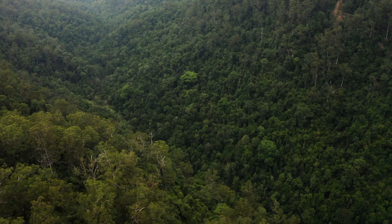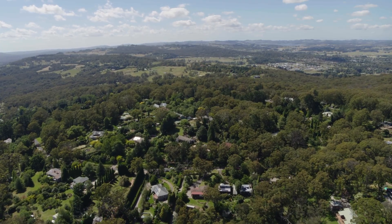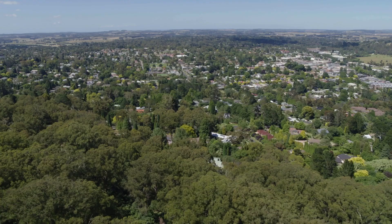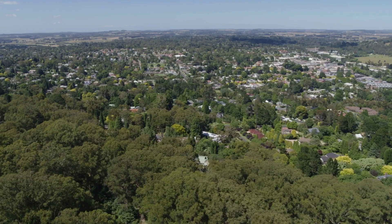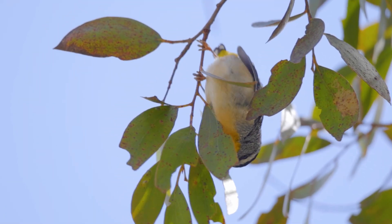We're also really fortunate to have a lot of natural assets that the community and tourists alike can visit. The natural beauty and biodiversity around us makes the Southern Highlands an amazing place to live or to visit — they get to experience nature, visit unique areas, and see species.